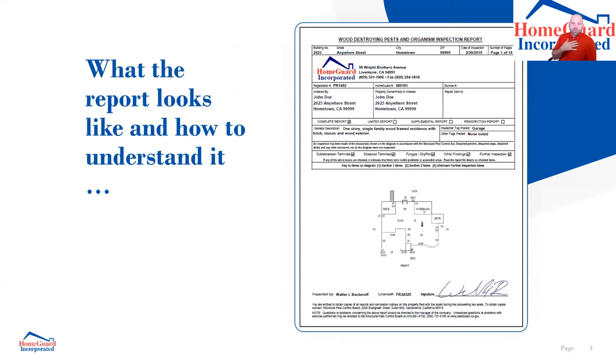This is what every single termite report looks like in California. I'm a third-generation termite inspector — my grandfather owned an inspection company starting in the '60s, my father branched off in the late '80s and started HomeGuard. This is a state-mandated form that we must use, so every single termite report you get, no matter which company you choose, will look like this.